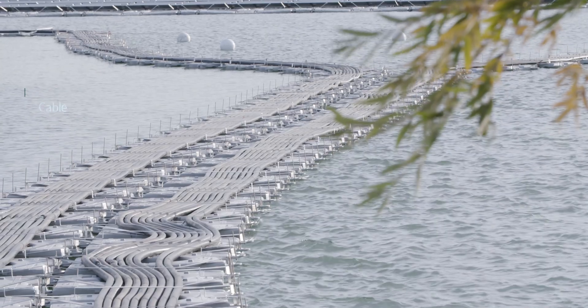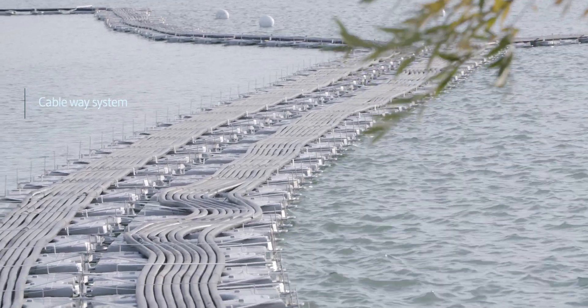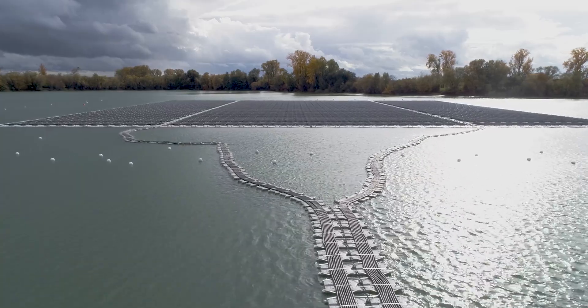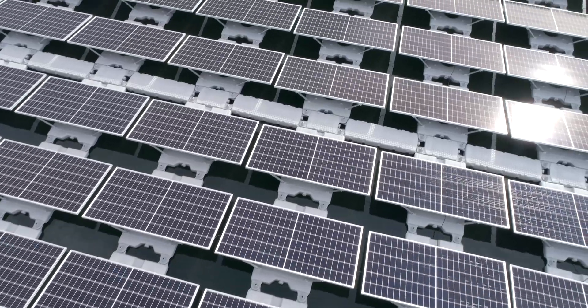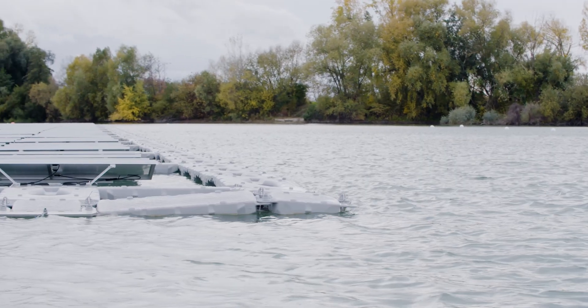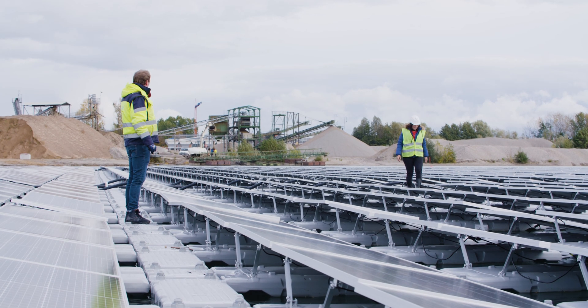A very difficult task was to measure and determine the GPS position of each concrete block under the water. The whole time we had perfect support from the supervisor Antonin on site or via telephone or email. We had a very tight and ambitious time schedule for the project to realize the plant before the next winter.